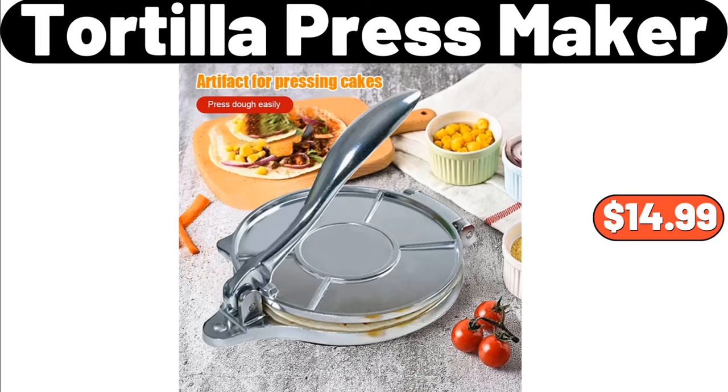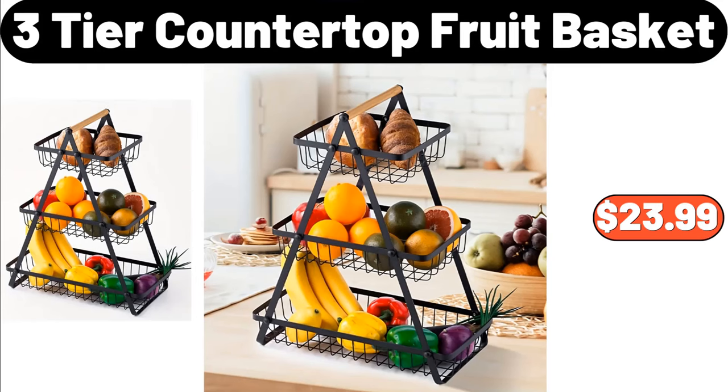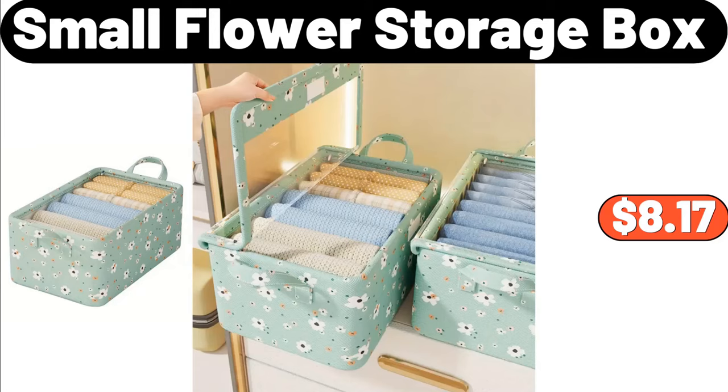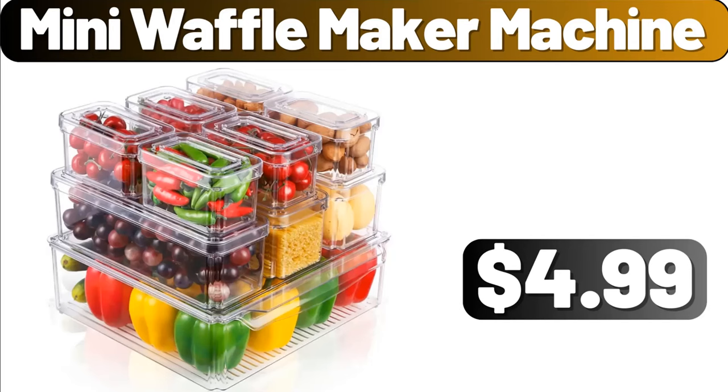Tortilla Press Maker, $14.99. Flannel Blanket, $2.99. Three-Tier Countertop Fruit Basket, $23.99. Bremmer Shepherd's Pie, $6.99. Small Flower Storage Box, $8.17. Eight-Inch Porcelain Oval Serving Bowls Set of 6, $22.99. Mini Waffle Maker Machine, $4.99.